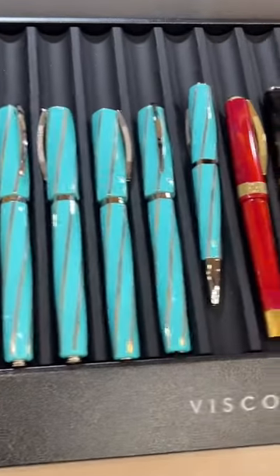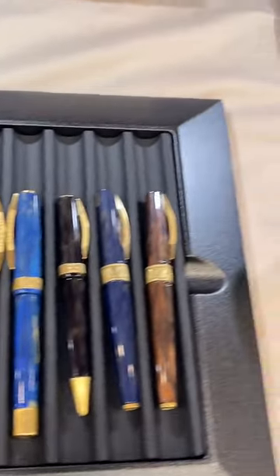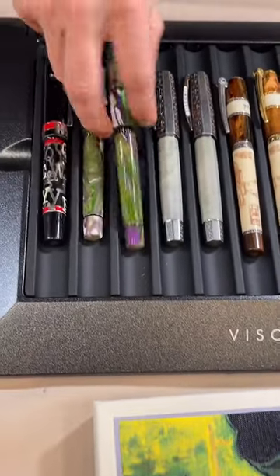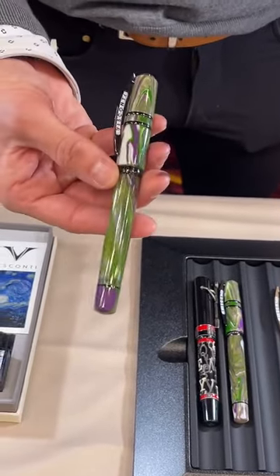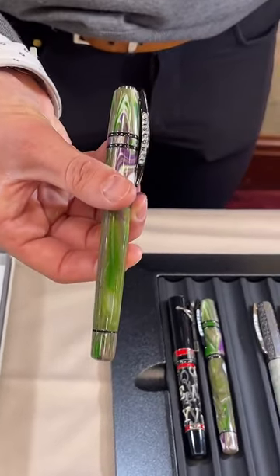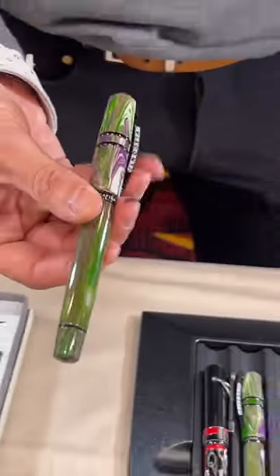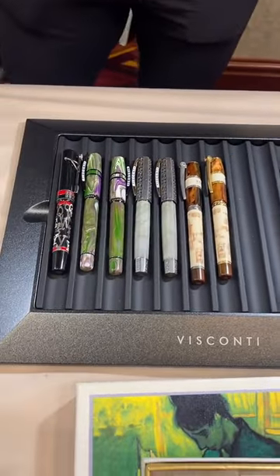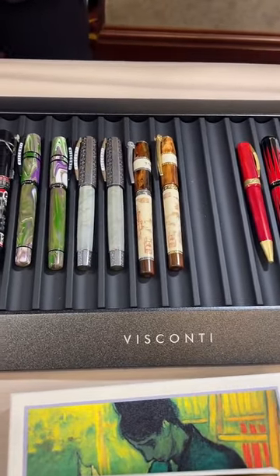All these Viscontis and new releases are on our website at atlasstationers.com — should be in stock. Another one launched this year: the Lotus Garden, and the Homo Sapiens limited edition with the black trim, which is really cool and very sharp. Everyone's is a little bit different, so it's about getting the one you really want — whether it's a heavier body or a clearer body so you can see the ink more.